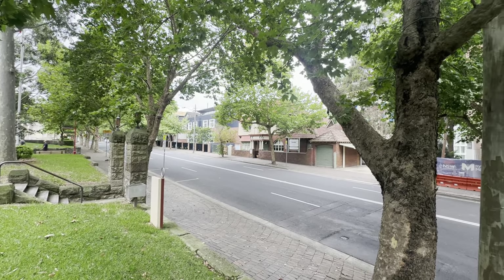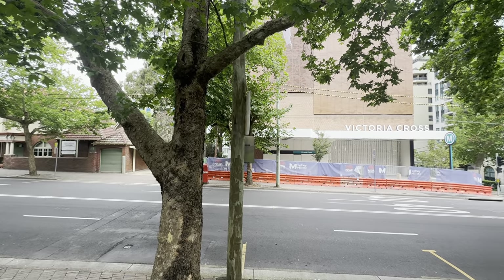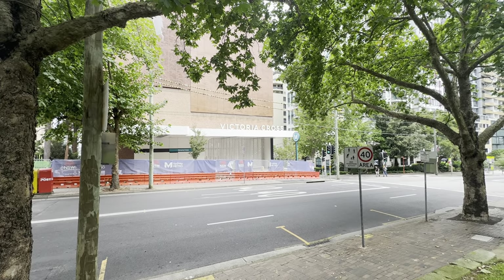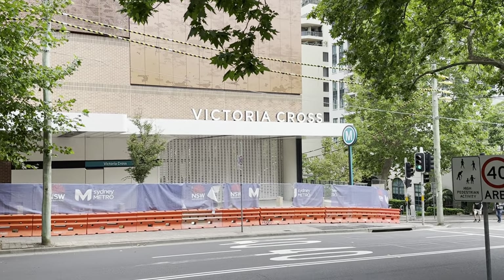Hi everybody, it's Phil here. Thank you for watching Sydney Trains Vlogs. I am currently standing in front of the Sydney Metro Victoria Cross Station with Paul Thomas from Transport Vlog, and what you can see here is the northern entrance.